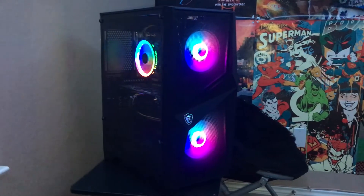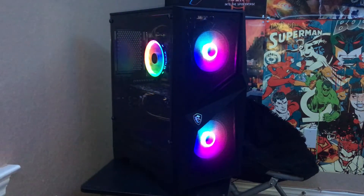How's it going gamers? Today we're going to be reviewing this gaming PC right here that we built for $355 on Facebook Marketplace and eBay.